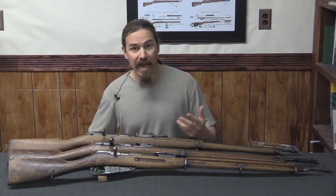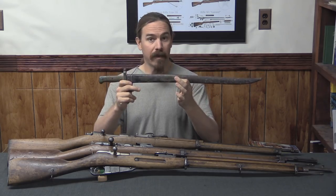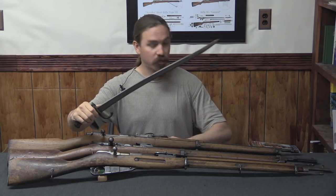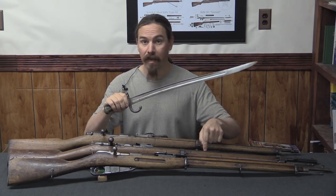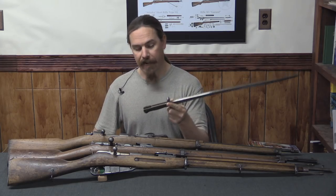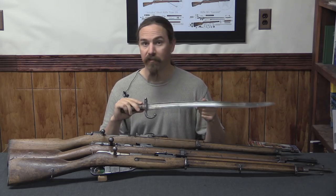In fact, the farther back you go, the longer the bayonets get. This is the bayonet from a French Chassepot, which predates the Gras — an 1860s era bayonet. This thing is basically a short sword. Put this onto the end of a rifle of this length, which is exactly what the French did, and you have a weapon that is taller than the soldier who's carrying it, giving the best possible chance at an effective defence against cavalry.